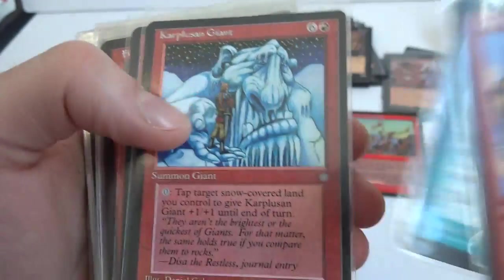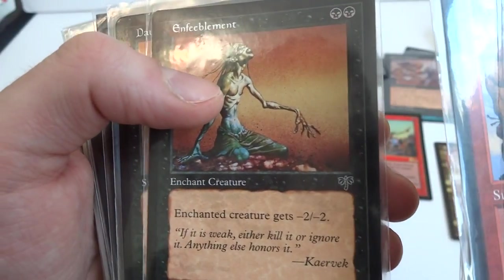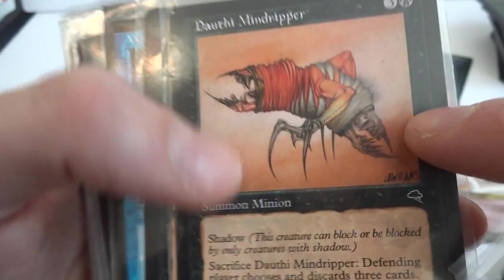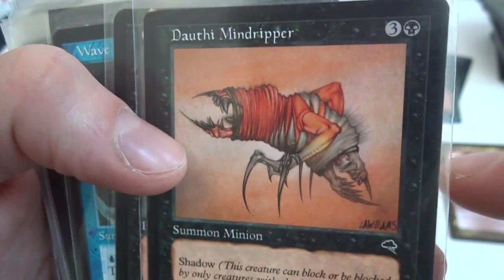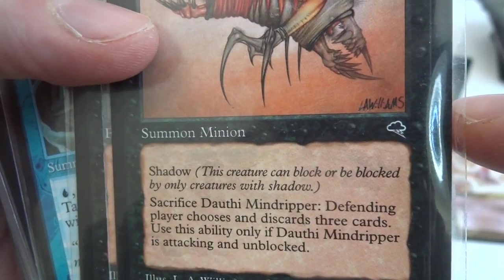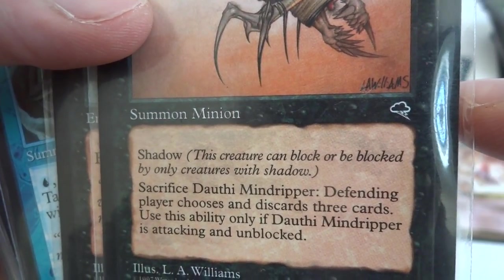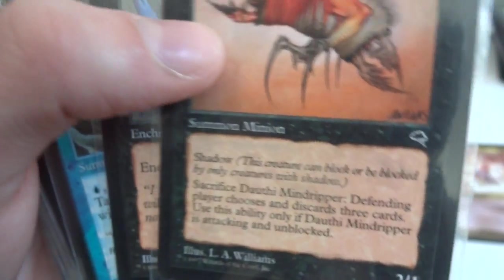Little Homeland, little Floodgate, Cephalid Giant, Firefly, Cinderwall. Look at this bizarre looking thing — it's got like a two-mouth, interesting legs. Three and a black, Shadow — this creature can only block or be blocked by creatures with shadow. Sacrifice: Dethrow, Mind Stripper — defending player chooses and discards three cards, use this ability only if Mind Stripper is attacking and unblocked.